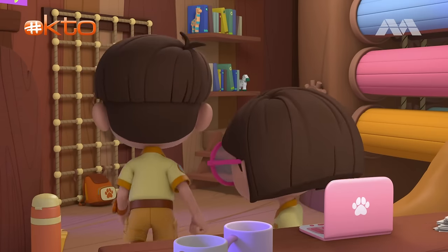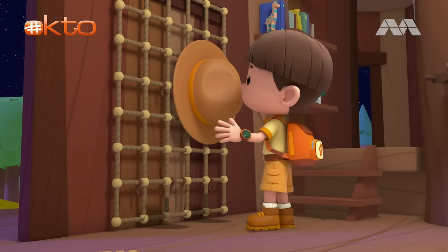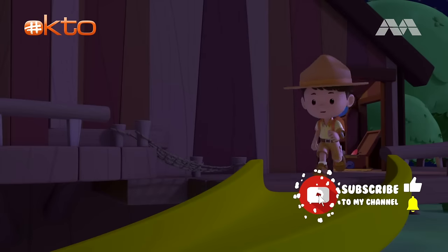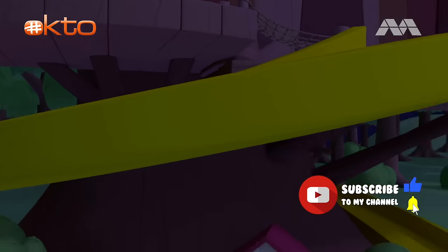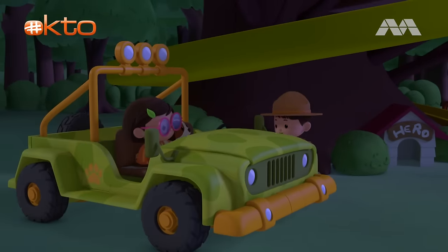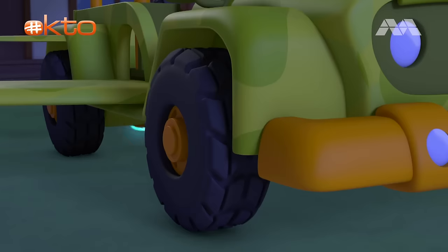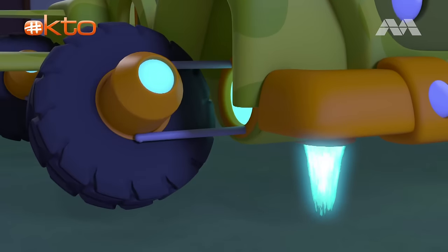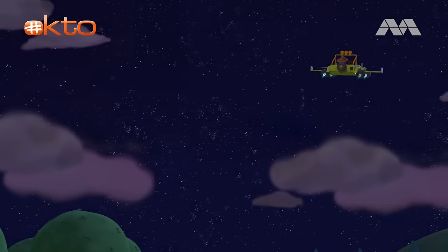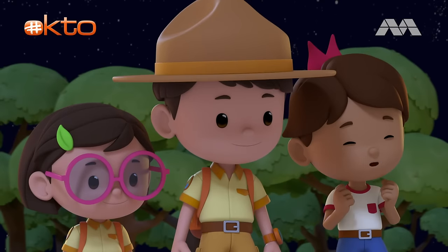Let's go meet the baby hawksbill turtles! See you downstairs! Ranger Leo all set! Junior Rangers to the rescue! Platypus One, activate! Here we go! Happy birthday, baby hawksbill turtles! Welcome to the world! Look at them go!